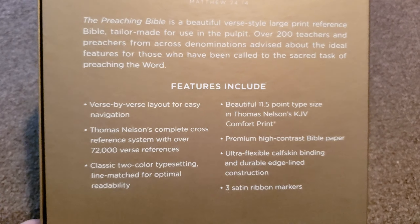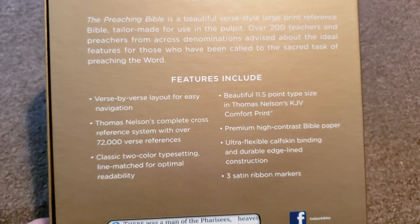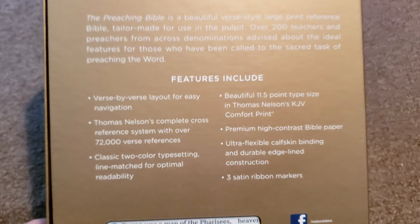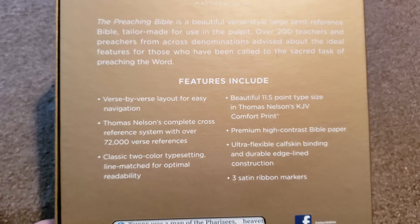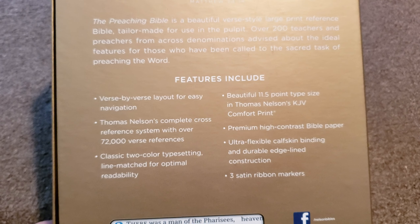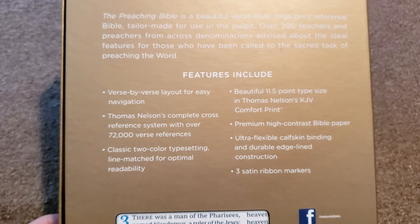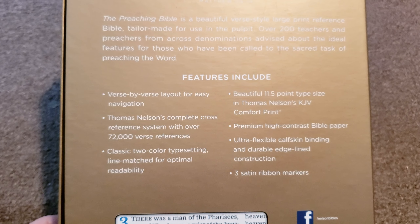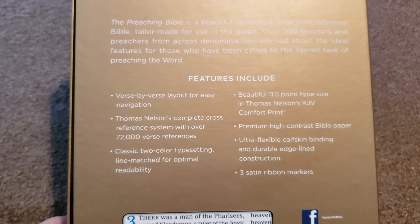Let's look at the features. Verse-by-verse layout for easy navigation — that's great. For any preacher, you know that verse-by-verse is the best layout for preaching, and for a Sunday school teacher. The Thomas Nelson Complete Cross-Reference System with over 72,000 cross-references — that's awesome. Classic two-color typesetting, line-matched for optimal readability, and they do a good job on that.